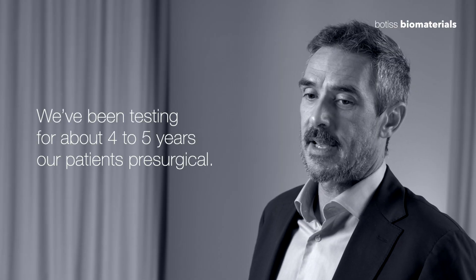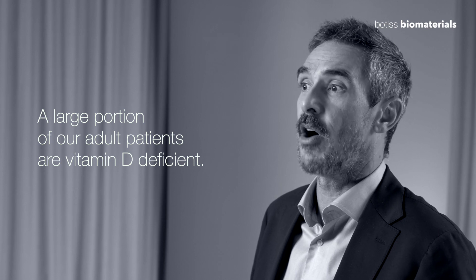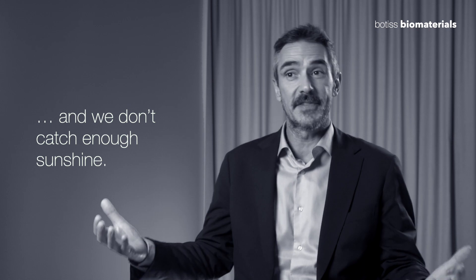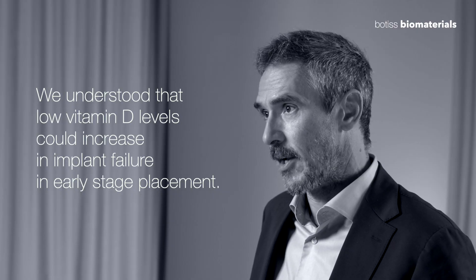We've been testing at the White Clinic for about four to five years, pre-surgical, and despite living on the west coast in a sunny region, we are finding that a large portion of our adult patients are vitamin D deficient. There's a lot of data on this — sunshine is important for bone formation, but people are covering up, wearing sunglasses, staying indoors, on their screens. I recently published an article with members of my team and colleagues from Italy and the U.S., and we found that low vitamin D levels could increase implant failure at early stage placement.